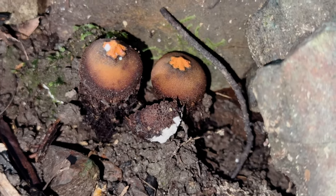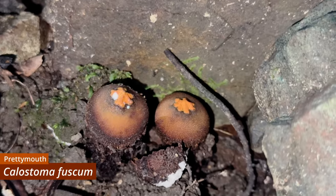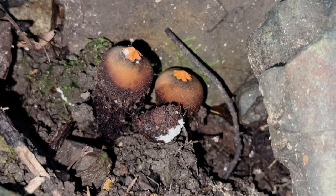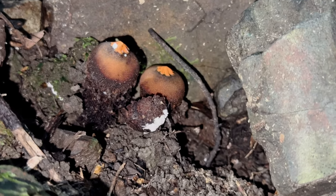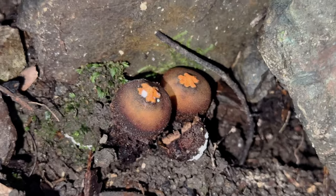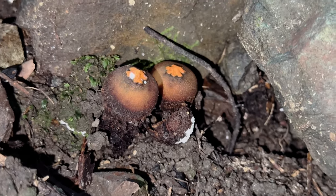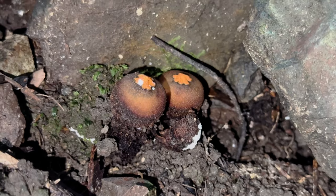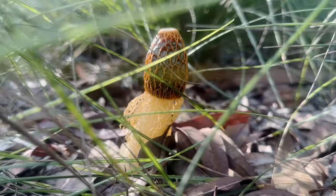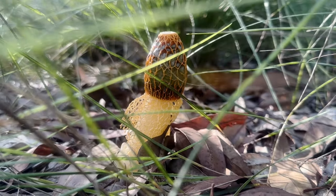Even more surprisingly, these Calostoma fuscum at Mount Nebo, growing together in a position that kind of makes me feel like I should censor the footage, are also bolet relatives, again belonging to the order Boletales. They have convergently evolved a similar method of spore dispersal to earth stars, holding their spores inside a rounded sack with an opening at the apex, from which they are ejected when pressure is applied. And that brings us to the end of another showcase of marvellous, fascinating fungi.